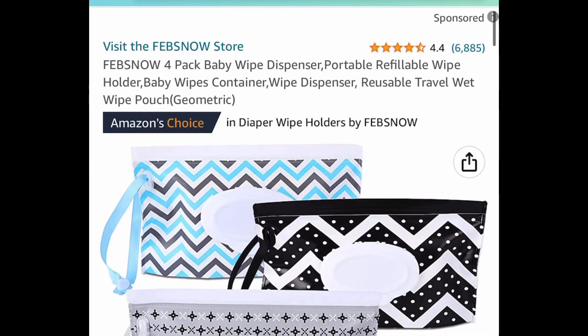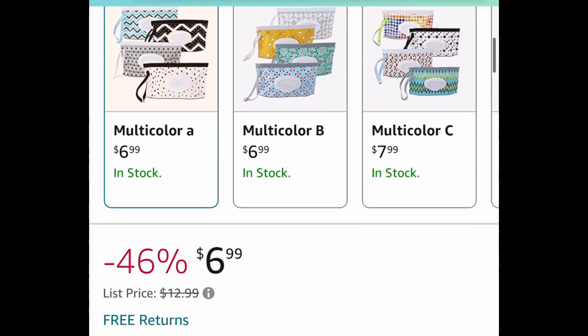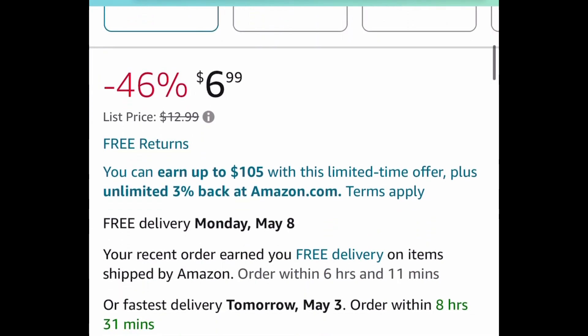Here we have this four-pack of baby wipe dispensers — these are refillable and portable. They have great reviews and look very nice. This one is price dropped down to only $6.99 and there are different styles to choose from.